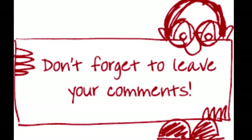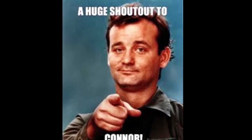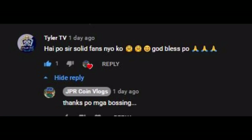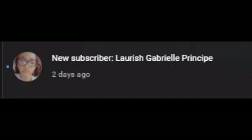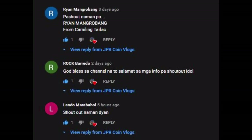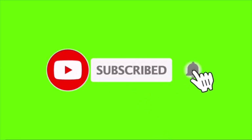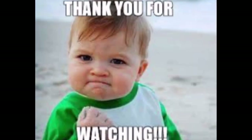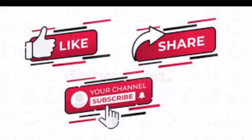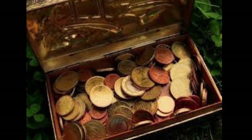Comment down below your thoughts, and if you have coins you want us to feature, we'll do it in the next video. Shoutout to our subscribers! Thank you for subscribing. Please hit the bell button to get the latest videos about coins and banknotes. Please don't forget to like, share, and subscribe to our channel, JPR Coin Vlogs, to know more about your coins. Until our next video, thanks for watching!